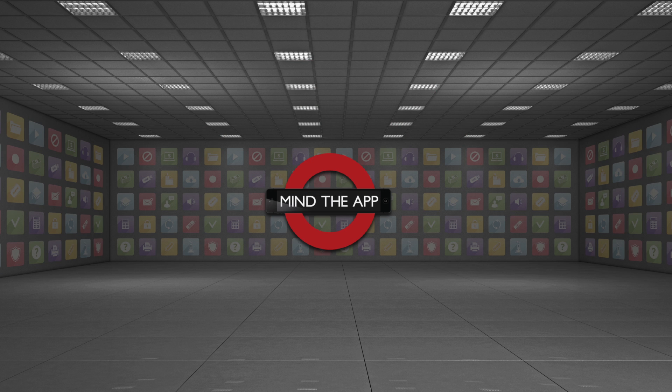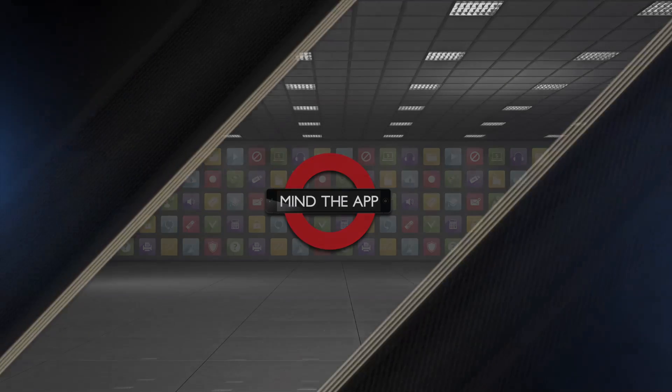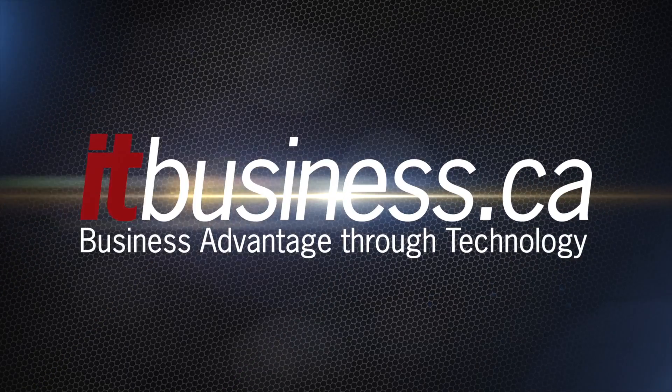Is there an app you'd like to see featured on the show? Drop us a line in the comments or send us an email to apps@mindtheapp.ca. We'll see you next time.